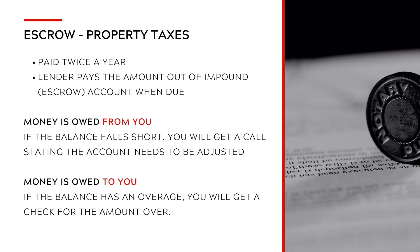Let's talk about property taxes and escrows. Property taxes are paid twice a year. The lender pays the amount out of your impound account when the amount is due. If the balance falls short, you will get a call stating that the account needs to be adjusted and they need money from you. If the balance has an overage — say you've been putting money into the escrow account and they actually have too much — they'll give you a check back for the overage amount.